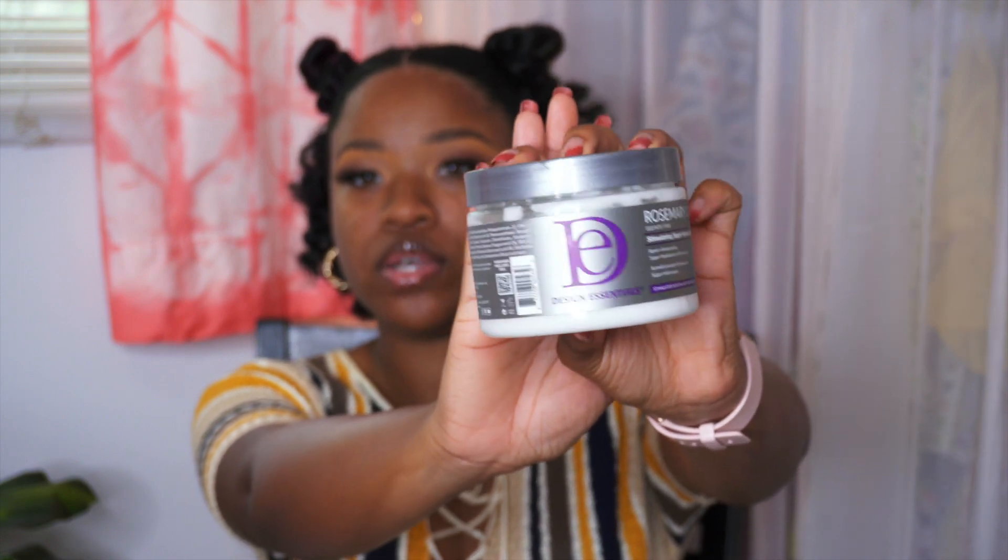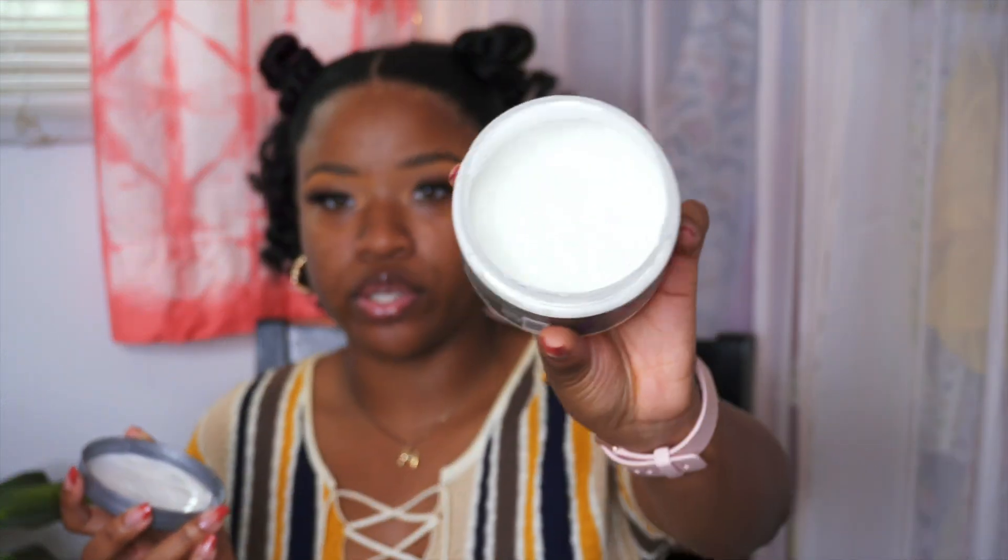Let me show you this product and also show you how much I used on my hair, because I feel like it's important to know how much you're using per head. We dug into it pretty good. I have used this on three people already — myself, my mom, and a client — and I still have a good bit left. This is the Rosemary Mix Stimulating Super Moisturizing Conditioner.